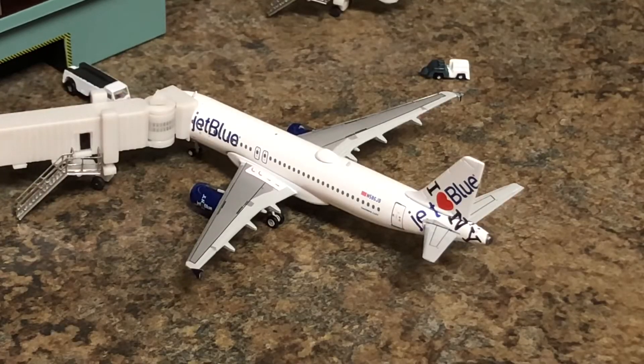Next, at gate 4, I have a JetBlue Airways A320 in the I Heart New York livery. This aircraft came in from Boston Logan and will head out to White Plains, Westchester.